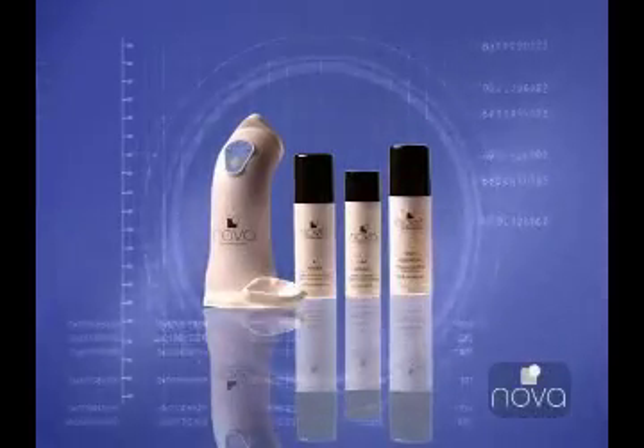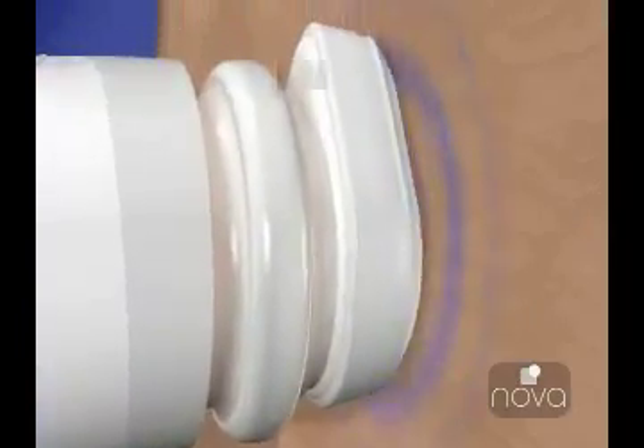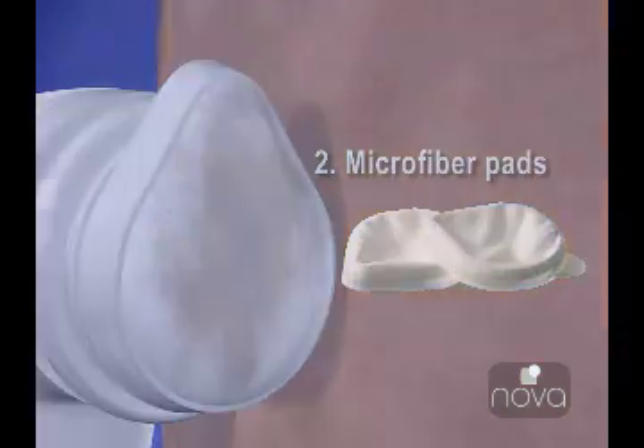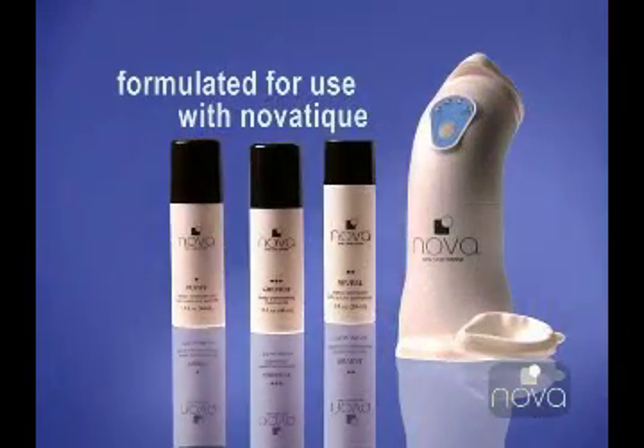Novus dramatic skin care results are produced by a combination of three exclusive elements: micro-vibrations from the Novotique, a unique application process using highly absorbent microfiber pads, and spa-quality skin care products specially formulated to be used with the Novotique.